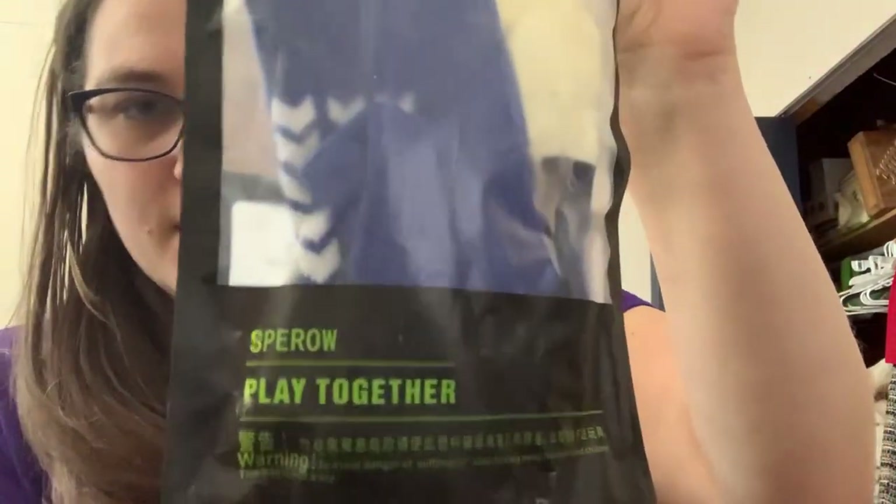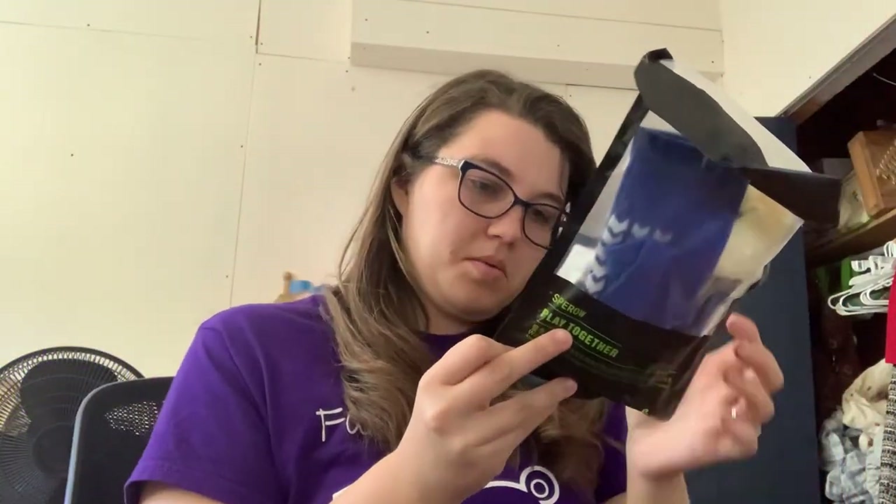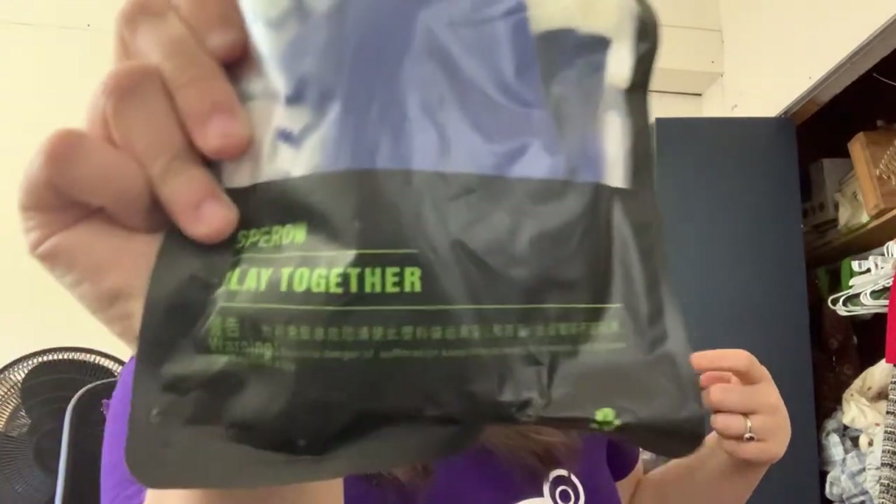And what is this? Socks. This says Sparrow — Sparrow play together. But no, it's some kind of socks in this bag. It has a sticker with an F on it. I don't know what that is. Well, everything's in an Asian language — probably Chinese or something.